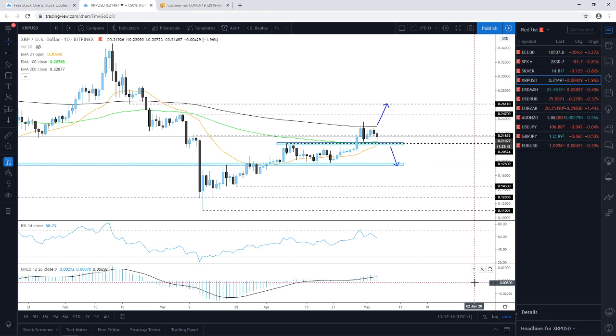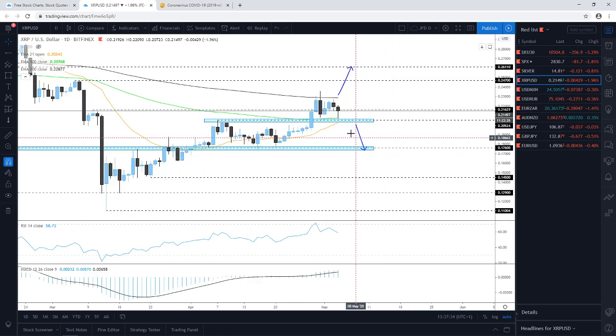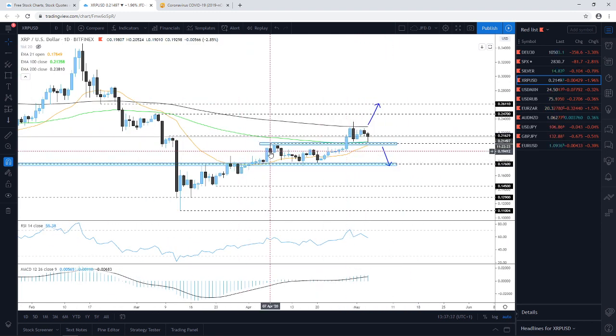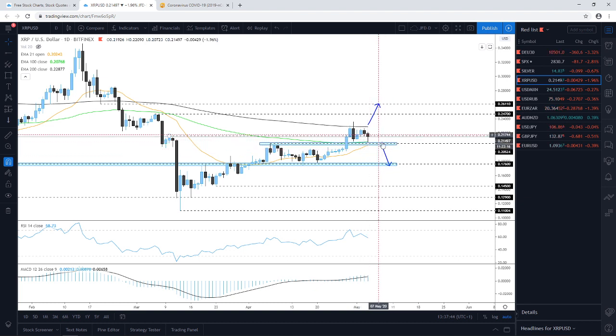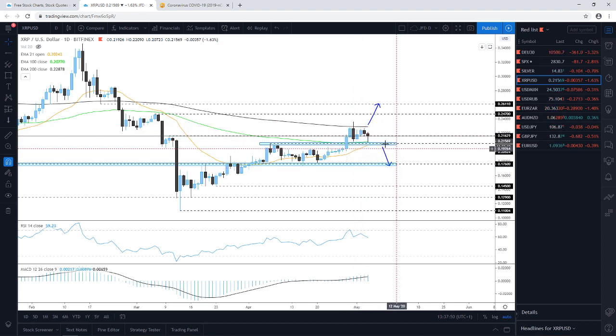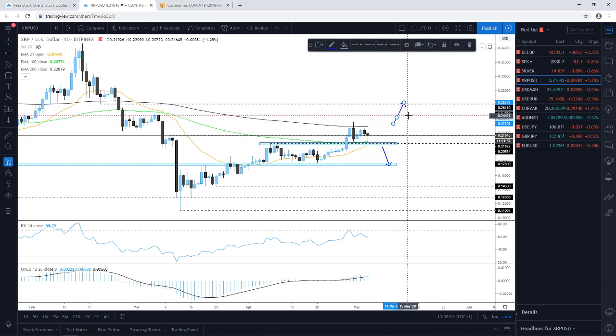Ripple is declining as well — similar to Ethereum, which I discussed this morning. Ripple also drifted lower, almost testing and falling just shy of the high of the 7th of April around the 0.2052–0.2053 zone. As I mentioned last week, after the break to the upside, it could drift back down — but as long as it stays above the 0.2052–0.2053 territory, it could still attract buyers.